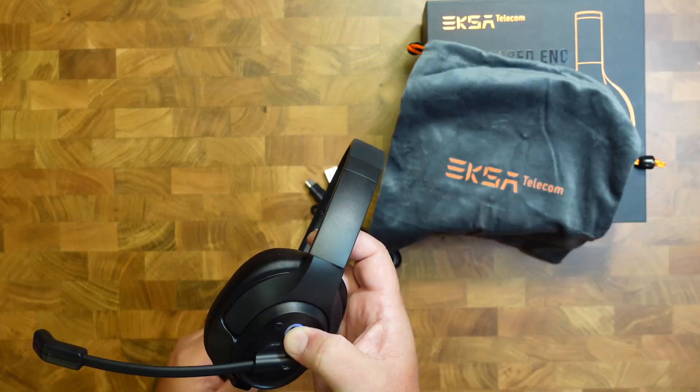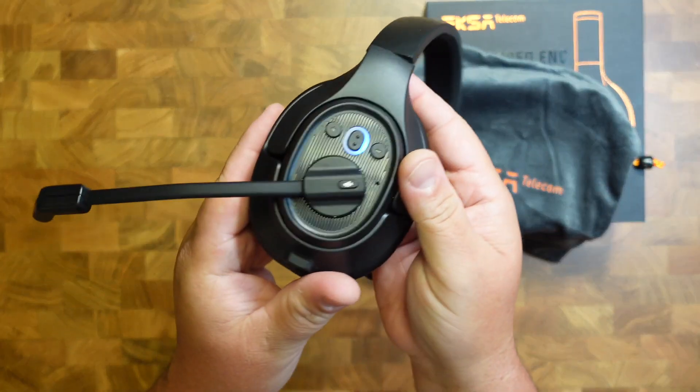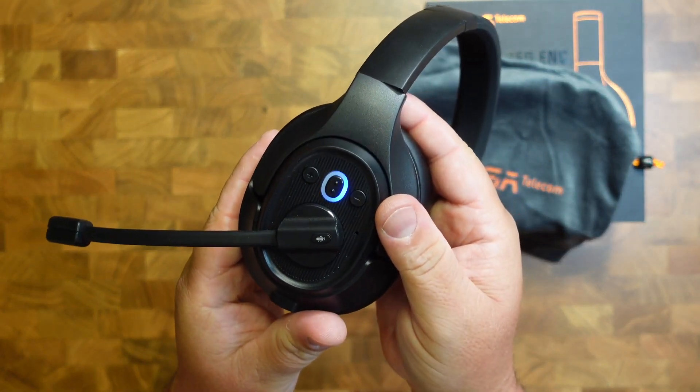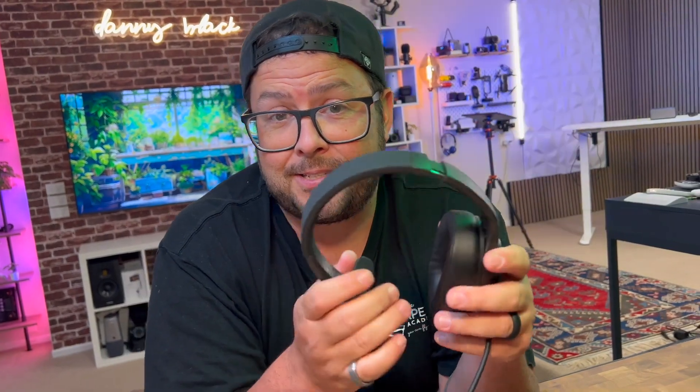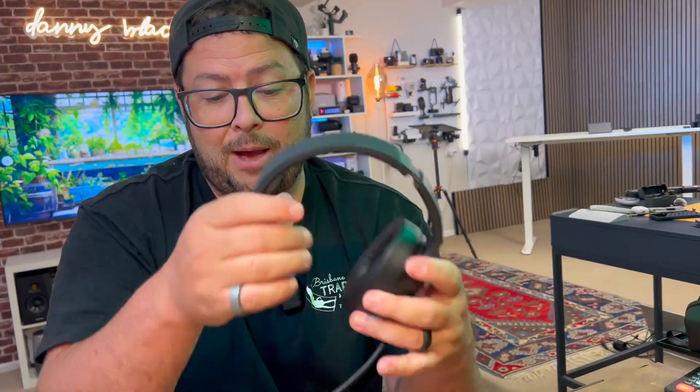I've made some long calls with this, and it is super comfortable. You have the power button, microphone mute buttons, volume buttons, you can also listen to music and play/pause. There's a button to enable your AI assistant. When you connect it to your phone, it sounds pretty good, and when someone's on the other end of a call, they can hear you clearly.